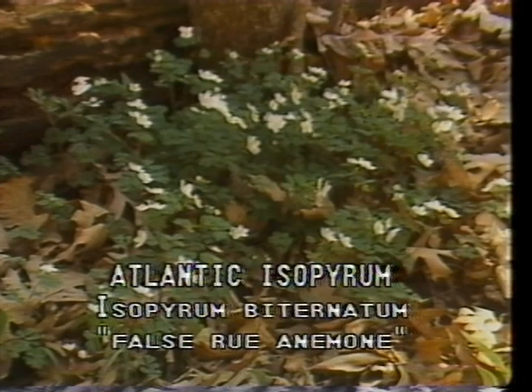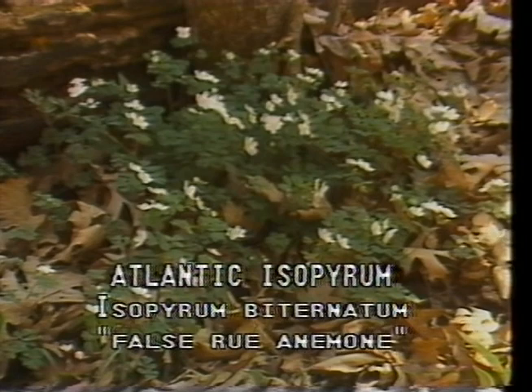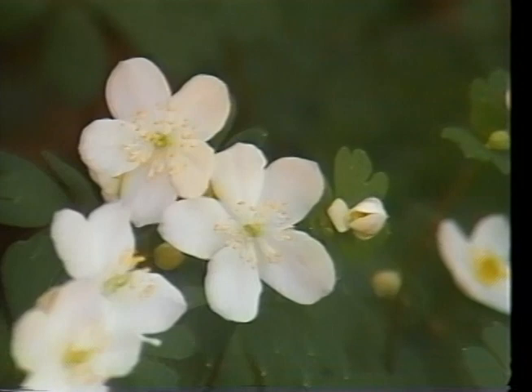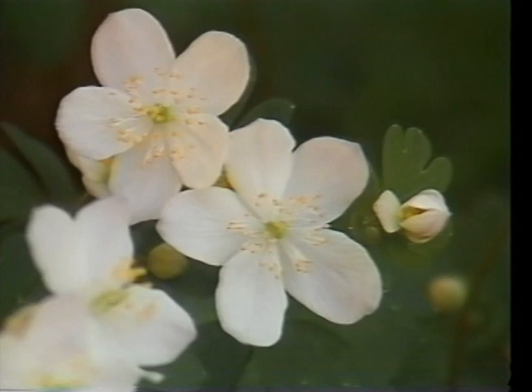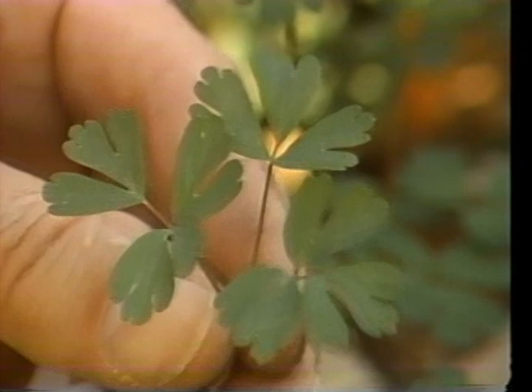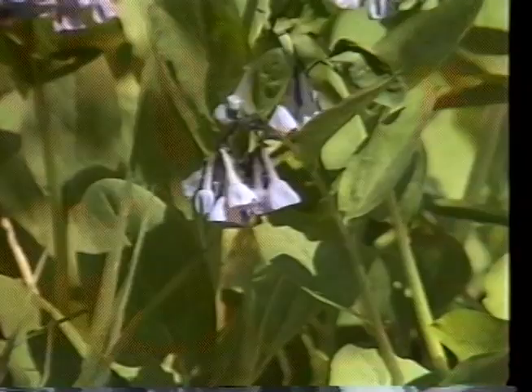Atlantic isopyrum, or Isopyrum biternatum — sometimes called false rue anemone — as the name implies, is not an anemone at all but appears to be copying another flower. The flowers of Atlantic isopyrum are difficult to distinguish from those of the rue anemone. Both have loose clusters of several white flowers with white petal-like sepals. But its leaves are divided into three segments and then into three leaflets, each leaflet deeply cut, much more so than the leaves of rue anemone.